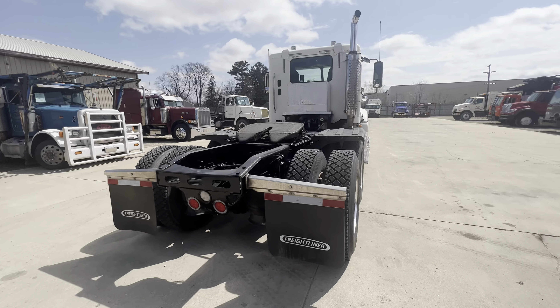Everything seems good — look at those. Those are some nice treads, baby. Daddy got a new pair of shoes! Brand new wheels all the way around, and some new rubber.